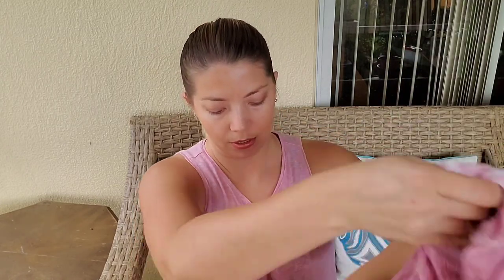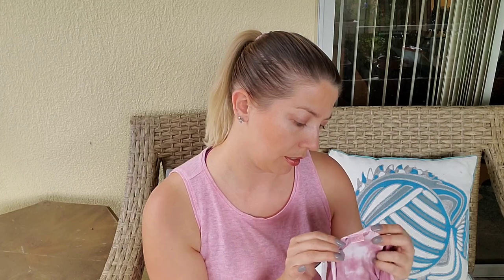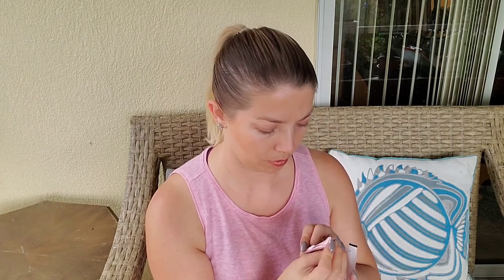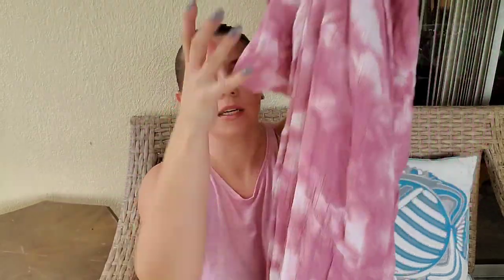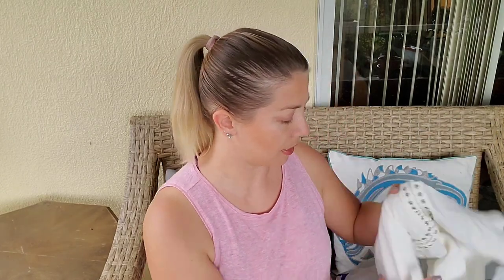Next one is this 1X dress from Urban Affairs — I don't really know the brand, but it was tie-dye, a true wrap and maxi dress. Plus size, rayon fabric, very comfortable, so I ended up listing it on my own.